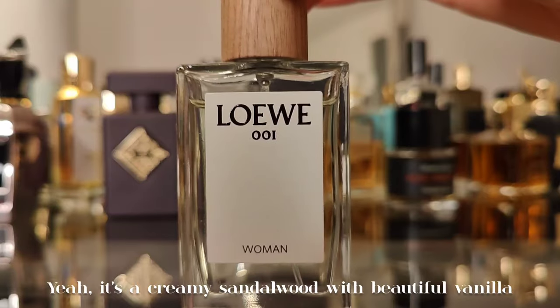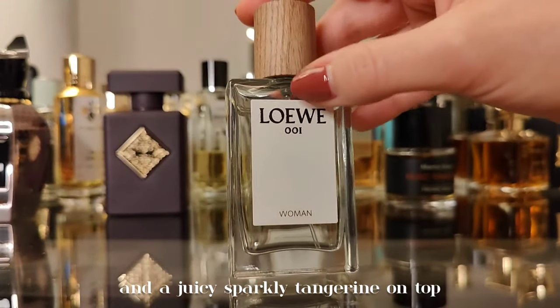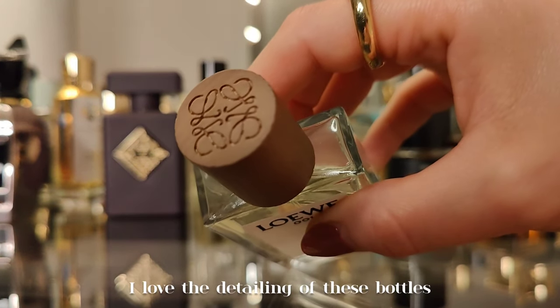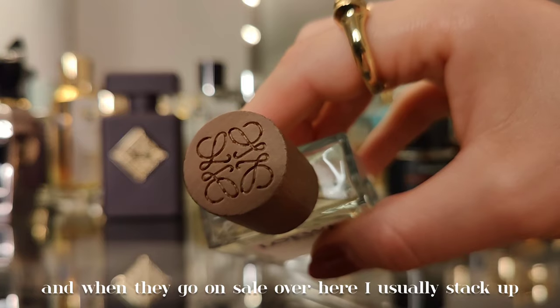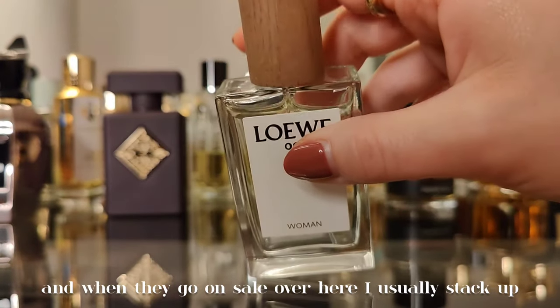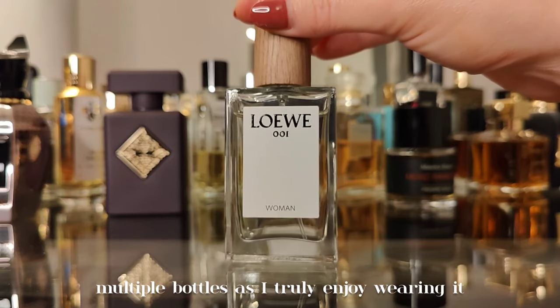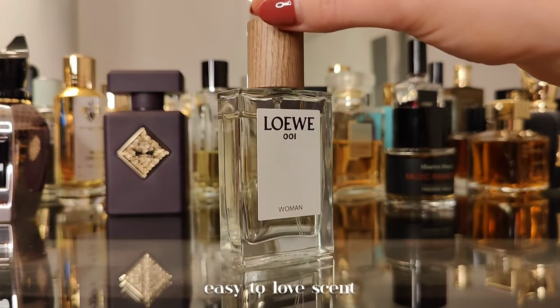It's a creamy sandalwood with beautiful vanilla and a juicy, sparkly tangerine on top. I love the detailing of these bottles. Live is a Spanish brand and when they go on sale I usually stock up on multiple bottles — it's an easy-to-wear, easy-to-love, compliment-getting scent.